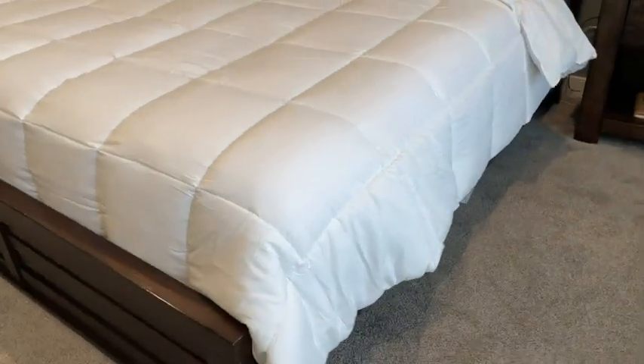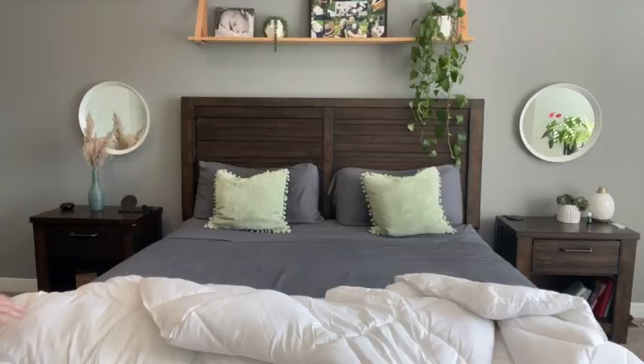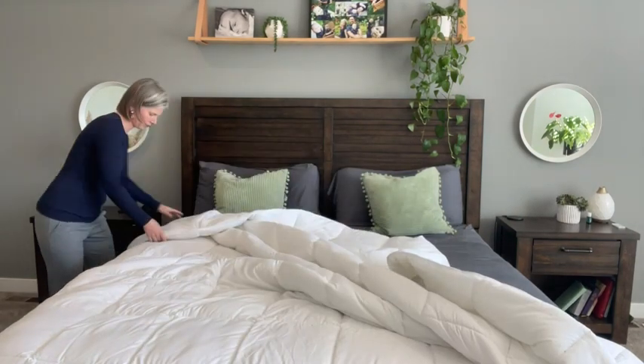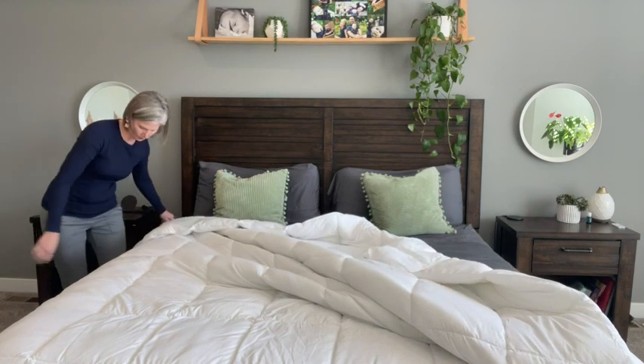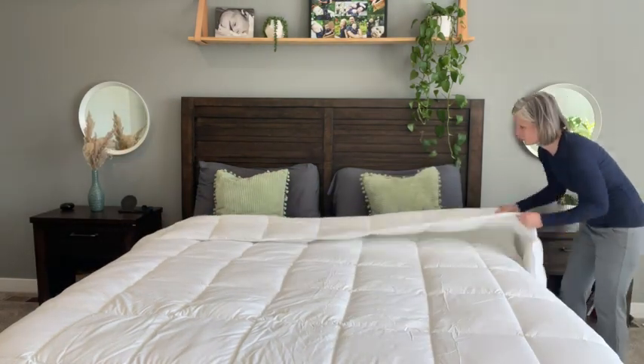We have a king-size mattress, and this comforter is the California King size, which provides lots of overhang on either side and covers our mattress, which is what I prefer. So I just wanted to give you a size reference. It really is personal preference how much overhang you want, but for us, the California King is perfect.